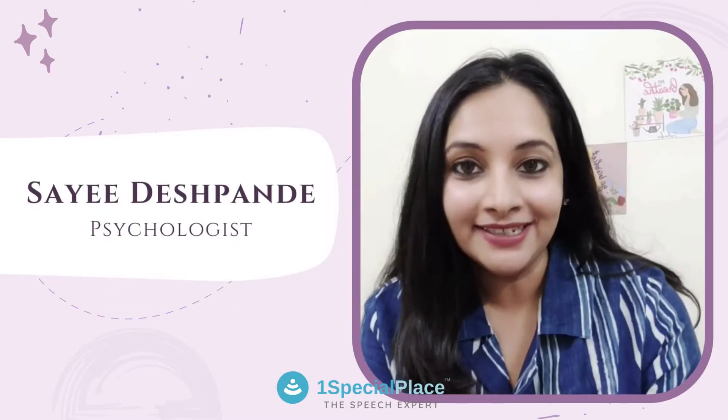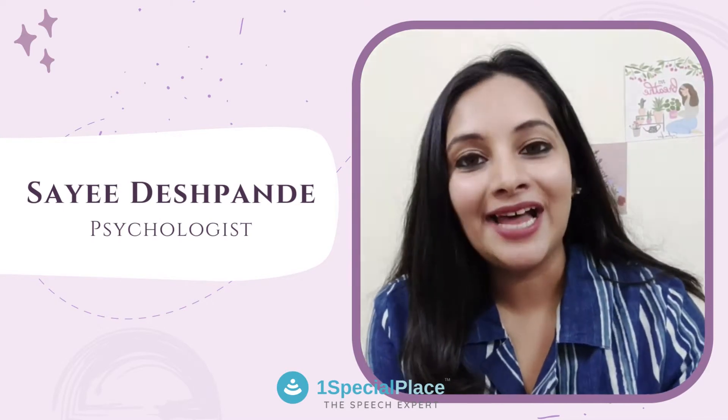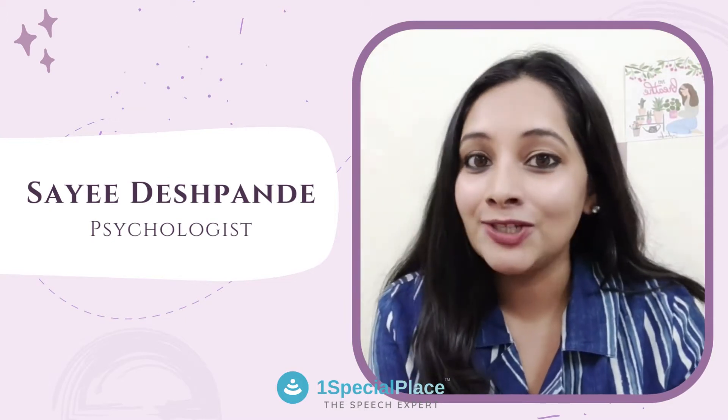Hi, I'm Saeed. I'm a psychologist with One Special Place, and today I'll be sharing some tips with you on developing the skill of problem-solving in children.